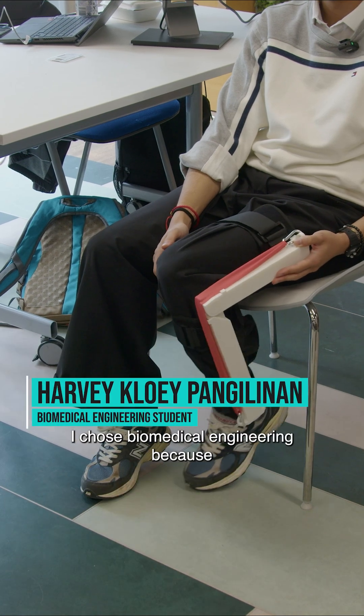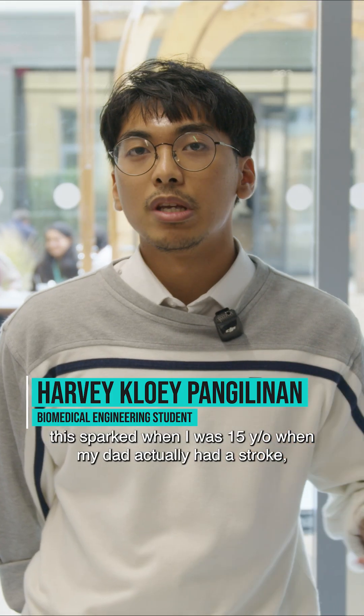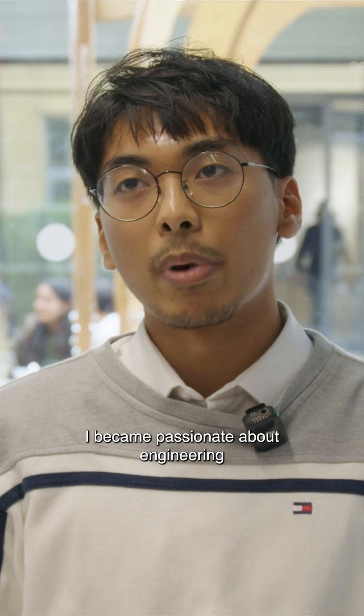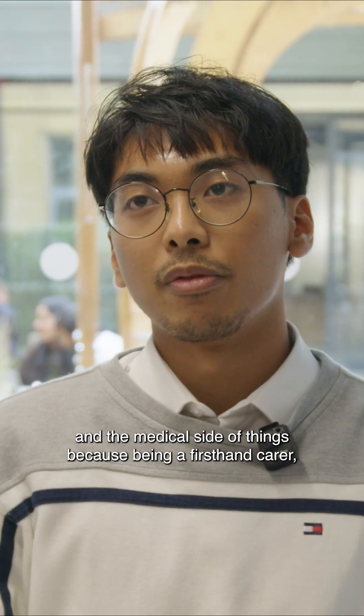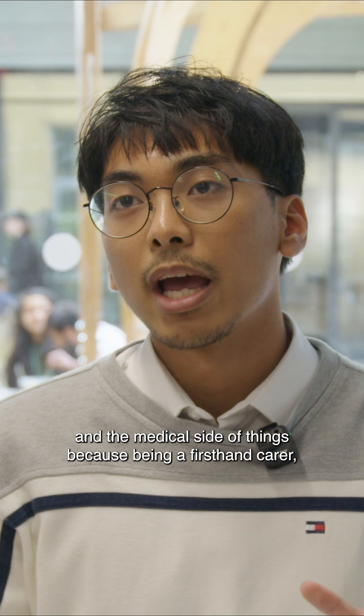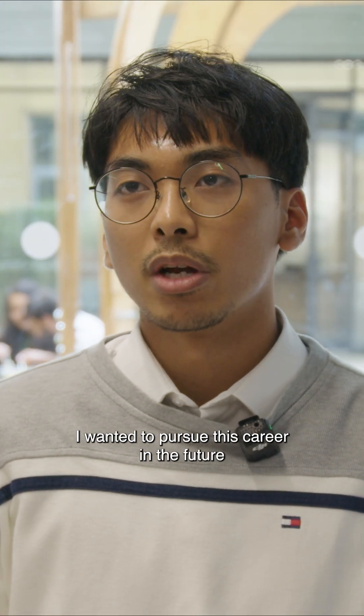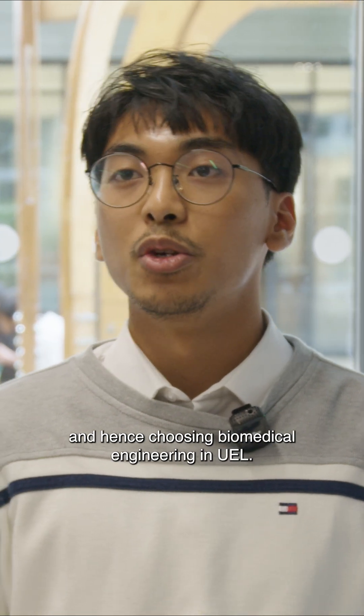I chose biomedical engineering because it sparked when I was 15 years old when my dad had a stroke. I became passionate about engineering and the medical side of things because, being a first-hand carer, I was able to experience all the devices that were on him. I wanted to pursue this career in the future, and hence chose biomedical engineering at UEL.